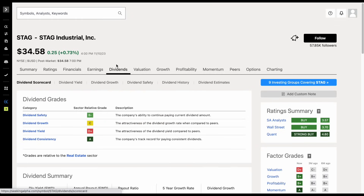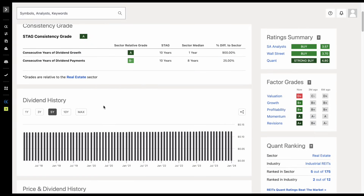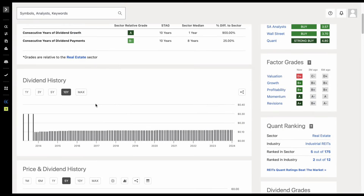If we dig into the dividend metrics for this company, they pay out dividends every single month, and they've been increasing those dividend payments for 10 consecutive years. They did use to pay out quarterly, but they moved to monthly paying dividends in around 2013, and since that time period they have slowly but steadily been increasing those dividend payments.